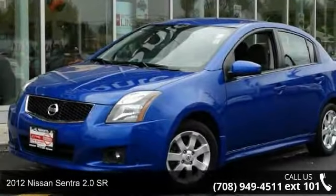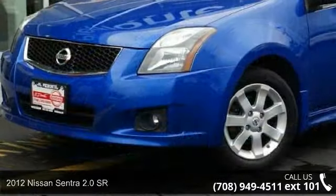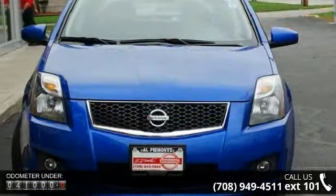Presenting the 2012 Nissan Sentra. If you are looking for an automobile with great features, look no further. This vehicle comes with a reliable four-cylinder engine connected to a smooth-shifting automatic transmission.